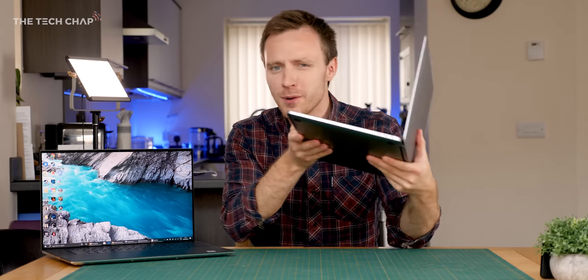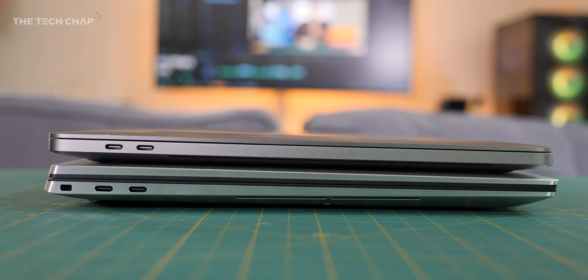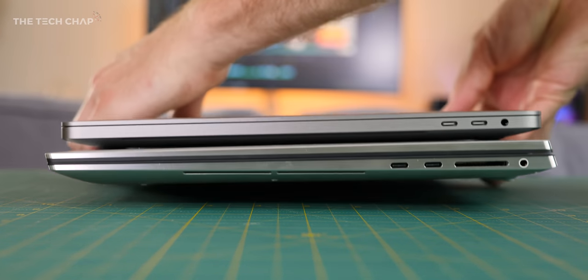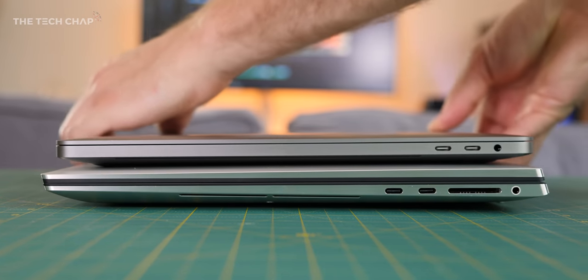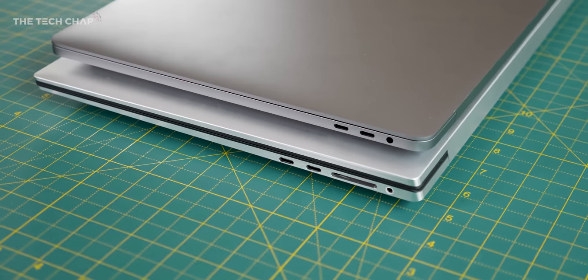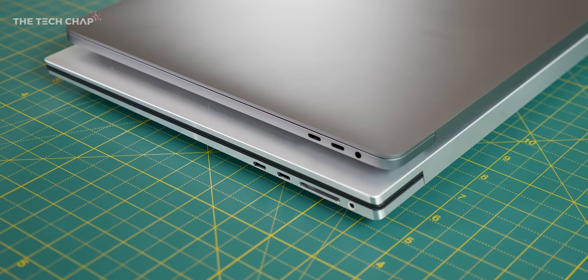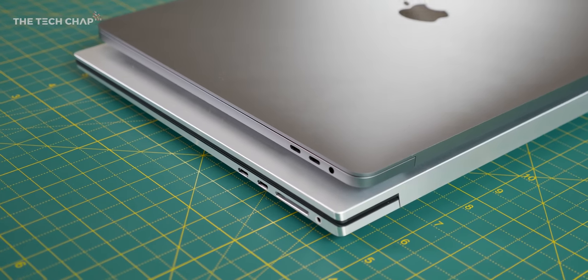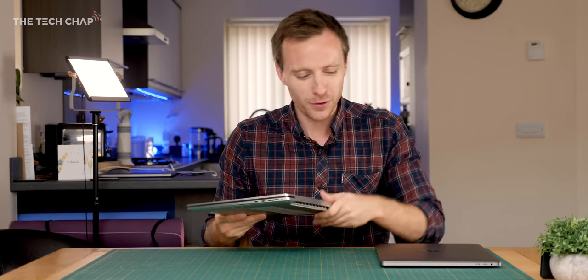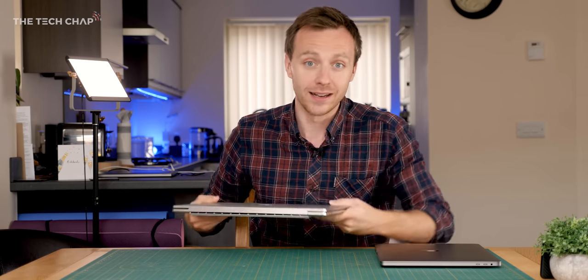When it comes to ports, they're pretty much identical. We get four USB-C Thunderbolt 3s and a headphone jack on the MacBook Pro, and also four USB-C Thunderbolt 3s on the XPS 17, along with the headphone jack. But Dell did one-up the MacBook by adding a full-size SD card reader, which as a video editor is a pretty handy extra, although generally I'm going to want to carry an adapter for both anyway.